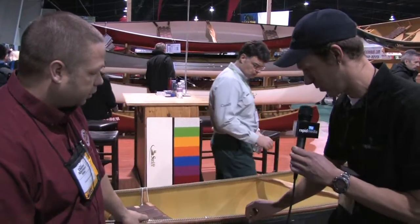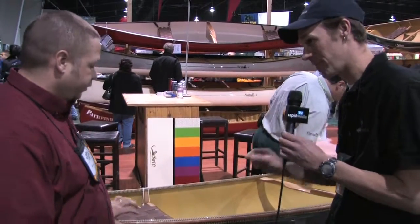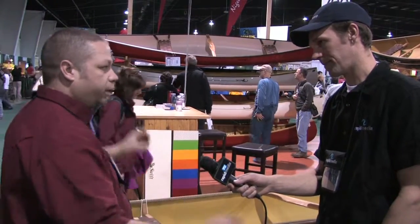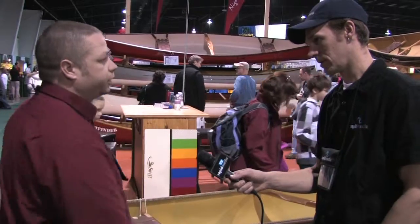So is this really just an aesthetic trim? Yeah, this is a strip — on this particular boat it's cherry. Some people want to go low maintenance so they go with a vinyl strip as well. It's just a finishing strip for your paddle to rub against and to give a bit of an outer gunwale so when you pick the boat up there's something to actually grab.